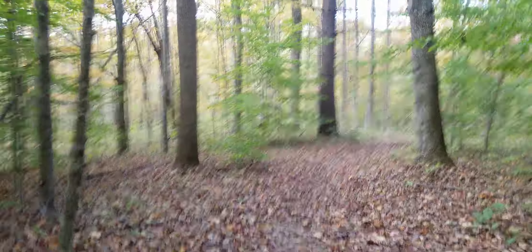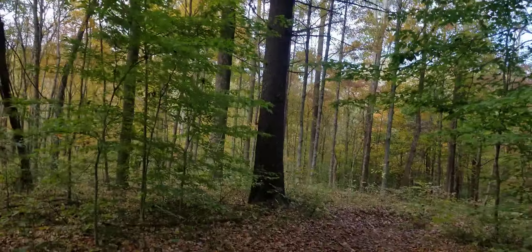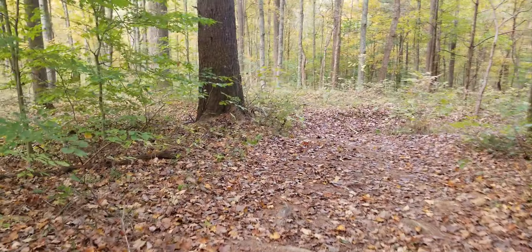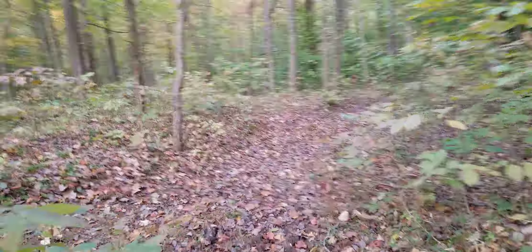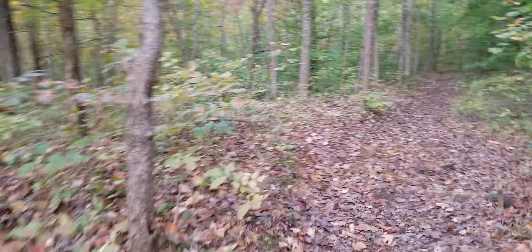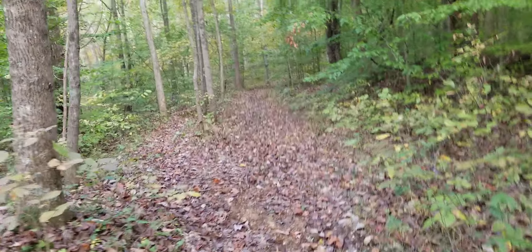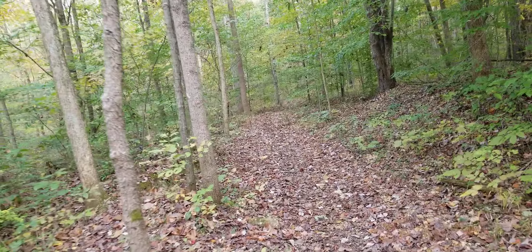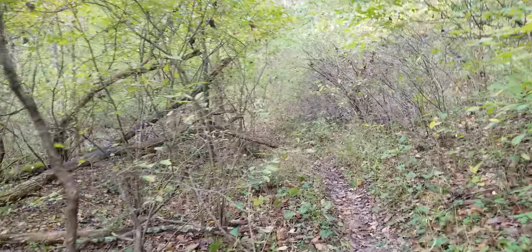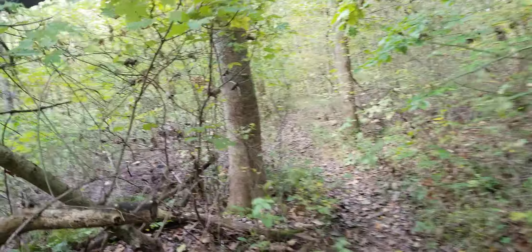Coming up on a big huge pond here — look at that. Just some pretty, pretty views. I'm going through the jungle part of the trail.